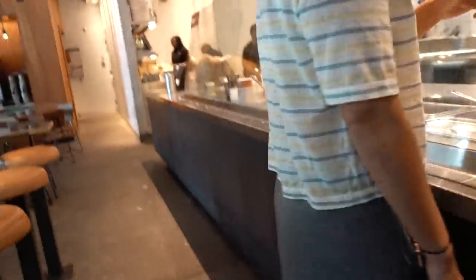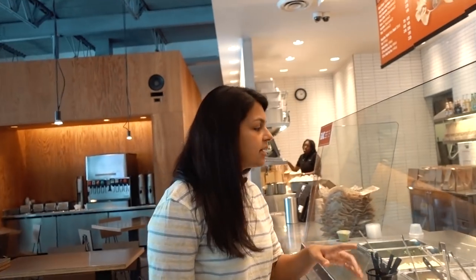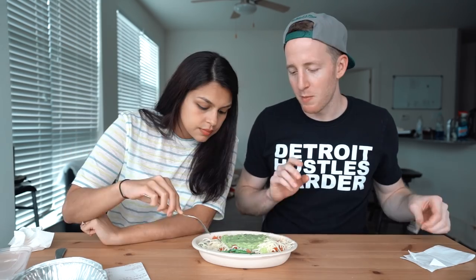Number one — for now — is Chipotle. We ordered a carnitas salad bowl and tried their new queso. At the counter we got carnitas, tomato salsa, cheese, and guac, swapping out the sour cream. This came to about $7.30 and they didn't charge extra for the guac. To keep it keto, avoid the beans, rice, and sofritas — that tofu option is around nine carbs per serving. The queso is new and has a couple grams of carbs per serving.